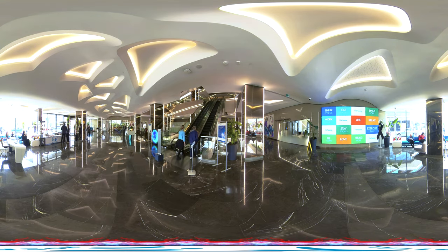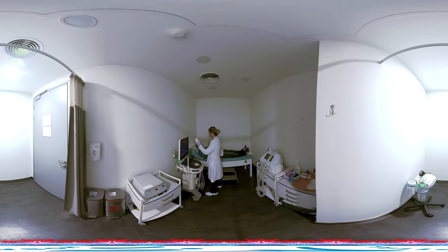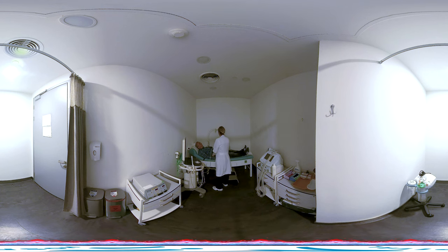The prostate is an organ located at the outlet of the bladder in males, and it has the urethra passing through it. As the prostate enlarges with age, it compresses the urethra and leads to urinary problems. Prostate enlargement is one of the most common conditions for which patients seek urology clinics.